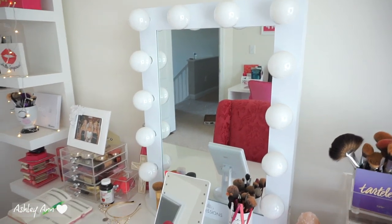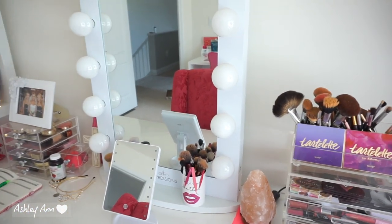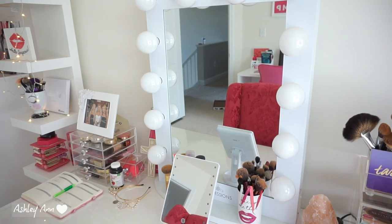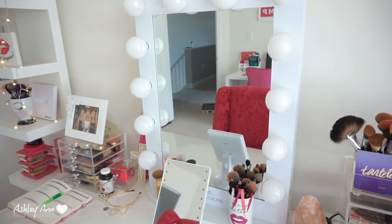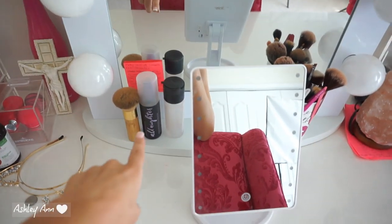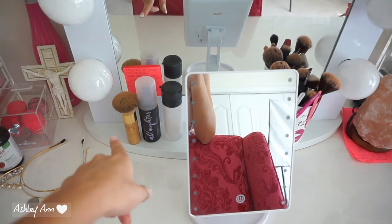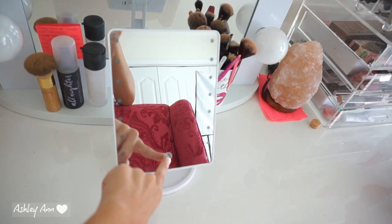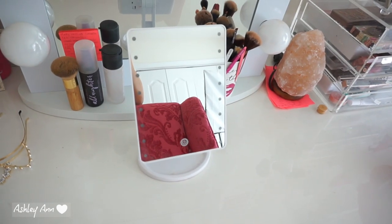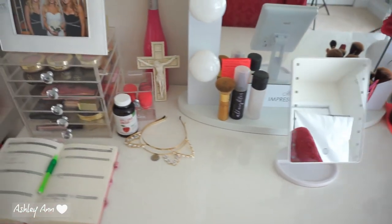My vanity mirror is from Impressions Vanity. I went back and forth about whether to get the longer one, but it would have taken up more space so I went with this one — and I'm glad I did. It's crazy because I've owned it for almost two years and haven't had to replace any lights even though I have them on every day. I also always grab my Urban Decay All Nighter setting spray and MAC Fix Plus. Then this small mirror I got on Amazon for under $10 — I like to use it especially when I'm doing my brows.